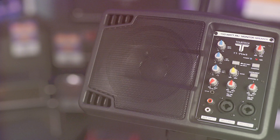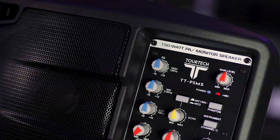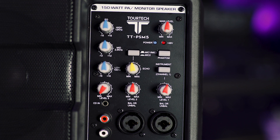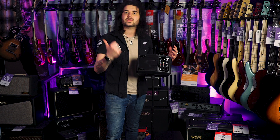This is the Tourtech TTPSM5. It's 120 watts, maxing out at 150, with a max SPL of 114dB. It's a fantastic little 5-inch speaker, perfect for parties and playing music wherever you like. It has dual combi inputs — XLR and jack — and it's great for buskers out there. If you want to play electronic drums in the house or you want a nice portable, loud, light speaker, it's only 2.8 kilos.